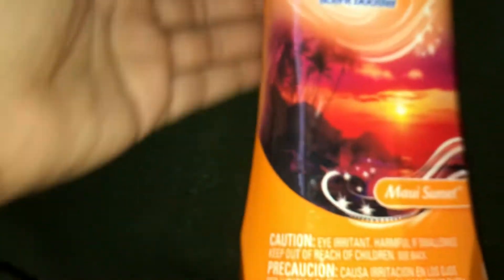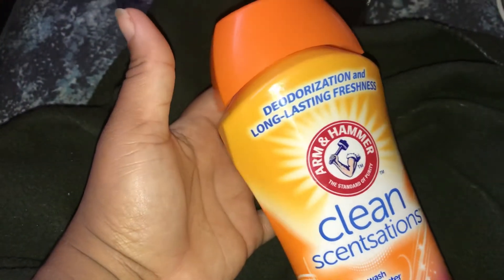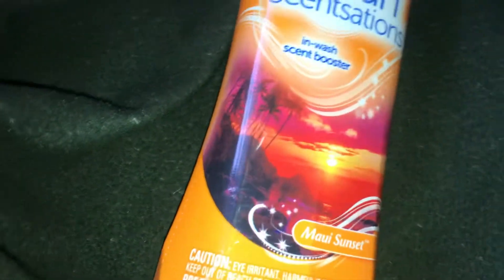My next item is the Arm & Hammer in-wash scent boosters — the deodorizing and long lasting freshness clean sensation in-wash scent boosters. I got the Maui Sunset. This cost four dollars and 97 cents.